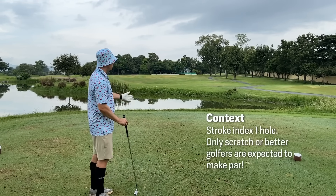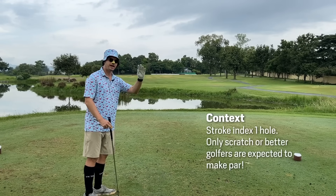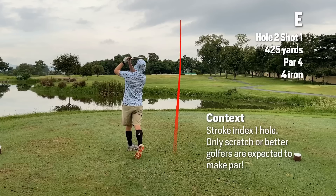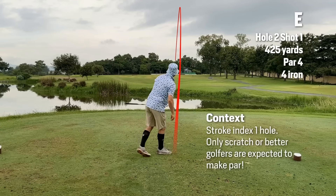Stroke index one hole is the most difficult on the course. The only people who are expected to score par here are scratch and below. In that context, a bogey is a great score here. Always remember that context — you're not trying to shoot level par.